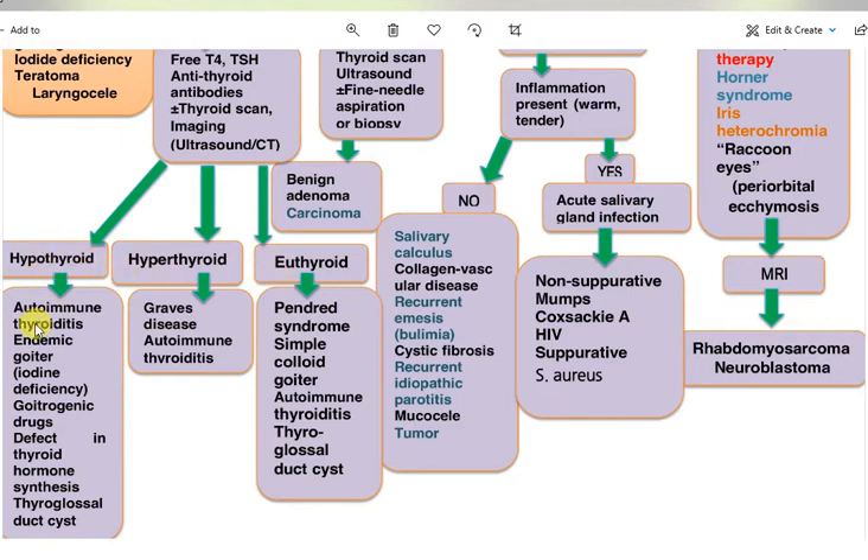If the patient is hypothyroid, causes may include autoimmune thyroiditis, endemic goiter, iodine deficiency, goitrogenic drugs, defects in thyroid hormone synthesis, or thyroglossal duct cyst. If hyperthyroid, consider Graves' disease or autoimmune thyroiditis. If euthyroid, consider simple colloid goiter, autoimmune thyroiditis, or thyroglossal duct cysts.